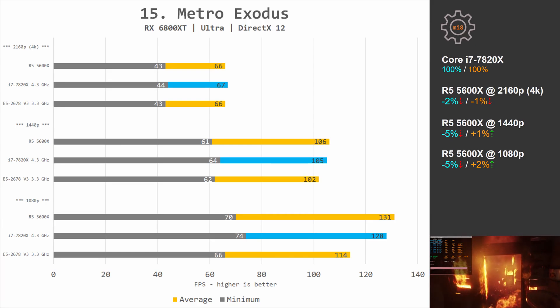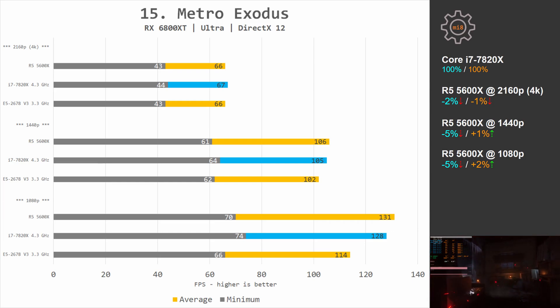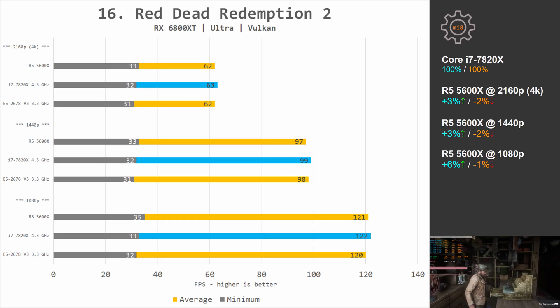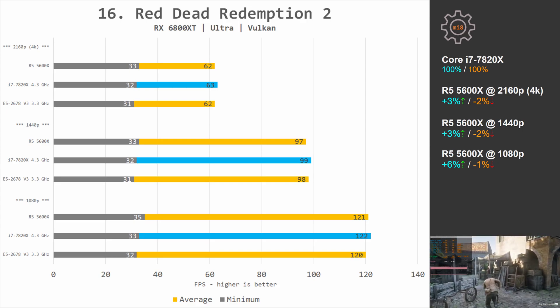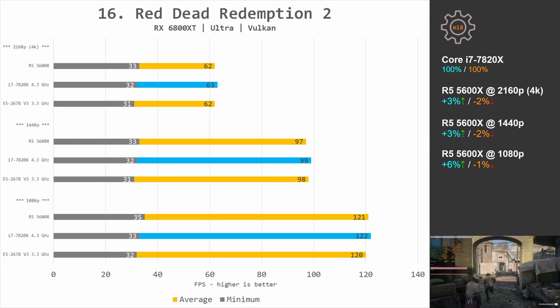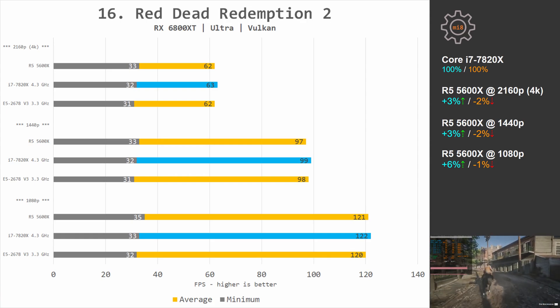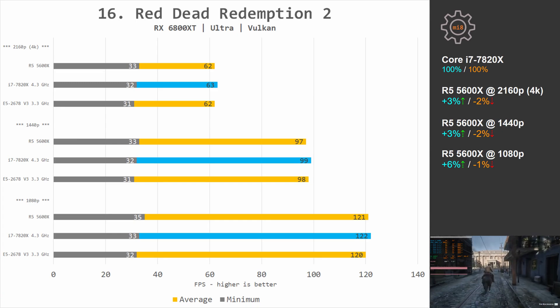Metro Exodus is very well optimized for Intel CPUs and not so well for AMD. Here both CPUs demonstrate identical performance, but i7-7820X has slightly better minimal FPS values. Red Dead Redemption 2 is also optimized for Intel and not for AMD, so Ryzen 5 is not able to pull ahead — both CPUs are within a margin of each other. It's also important to mention that even at 1080p with RX 6800 XT at maximum balanced preset, we are still GPU bound.